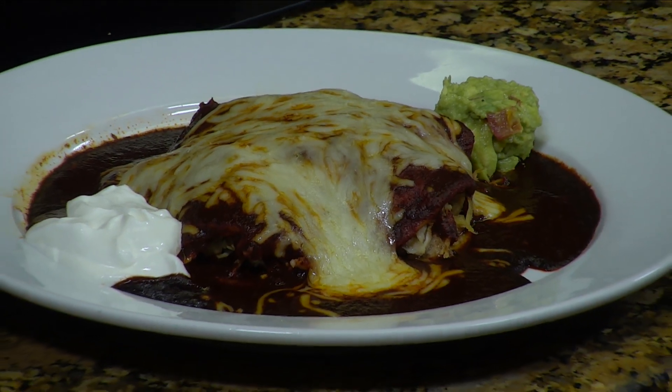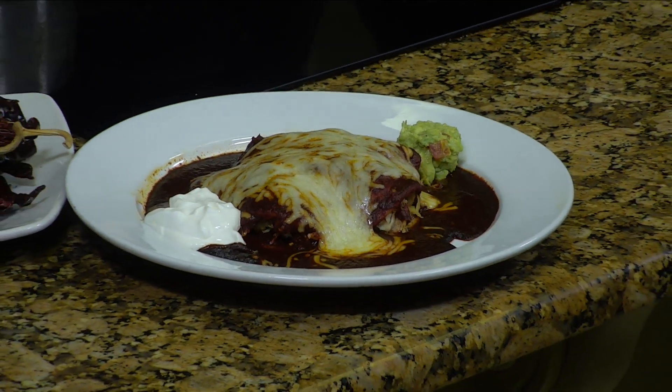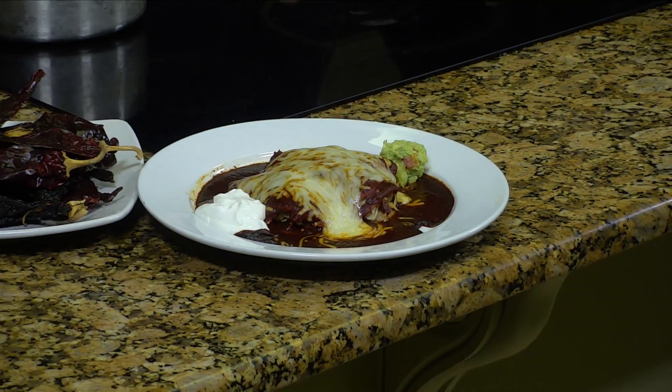Welcome back, everybody. Those are chicken enchiladas with that delicious red chili on it. I wish y'all could smell it — it smells so good.